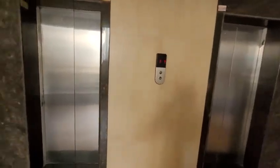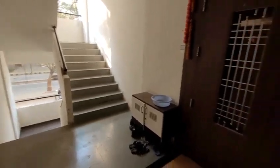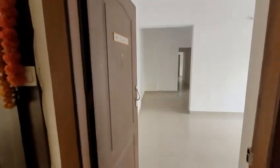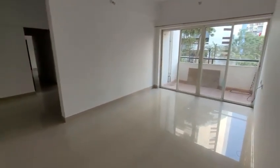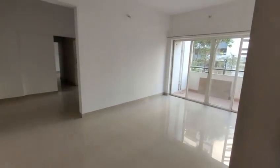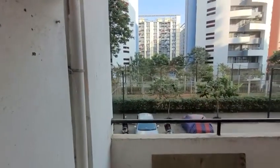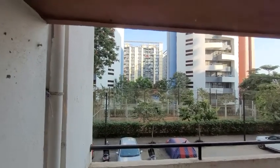We have two lifts, we are on the first floor and that's the entrance. We have four flats on one floor. I'm entering the flat — this is the living room, very spacious. We have a garden, and there's car parking where the silver color car is parked, so that's the dedicated parking.